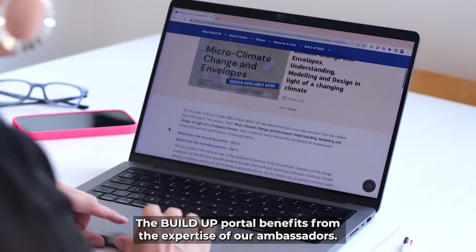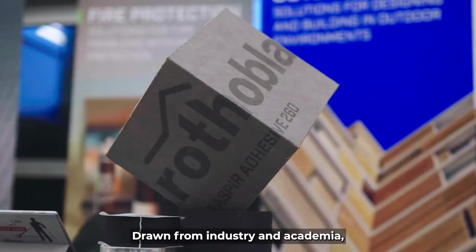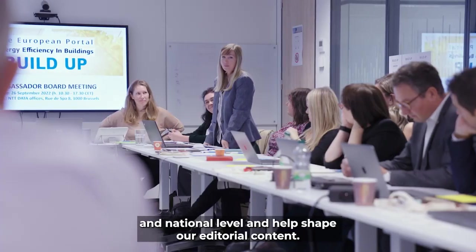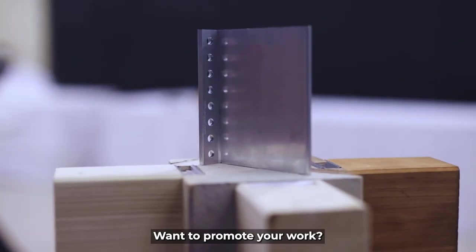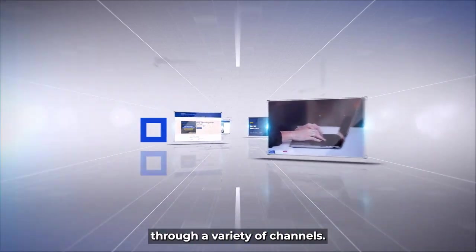The BUILDUP portal benefits from the expertise of our ambassadors. Drawn from industry and academia, the ambassadors bridge the gap between EU and national level and help shape our editorial content. BUILDUP disseminates your research, projects and events through a variety of channels.